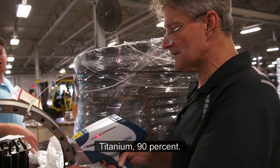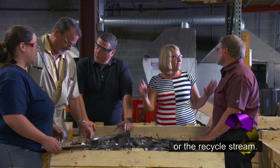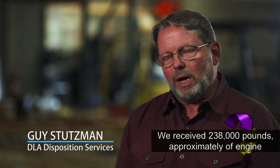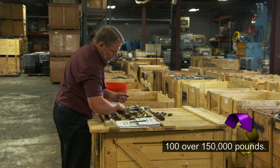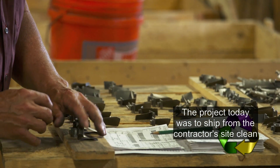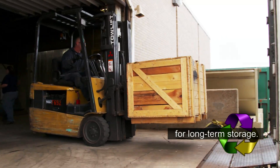Titanium — 90%. The material comes in and we unsort the different types of alloy, and then it goes to the revert, or recycle, stream. We received approximately 238,000 pounds of engine components, and they were able to recycle over 150,000 pounds. The project today was to ship clean super alloys from the contractor site to our facility in Hammond, Indiana for long-term storage.